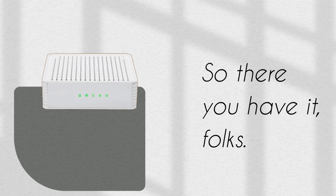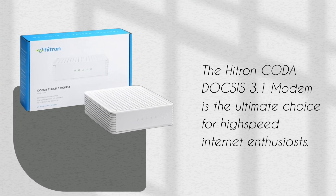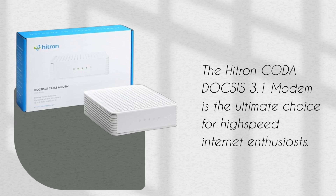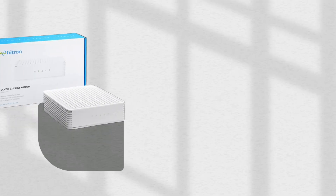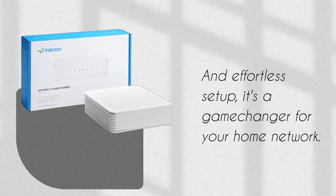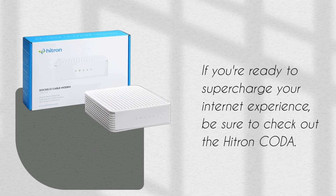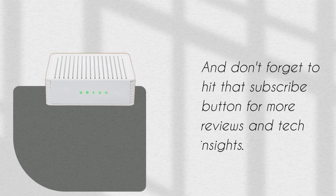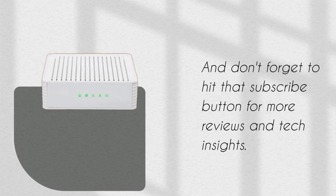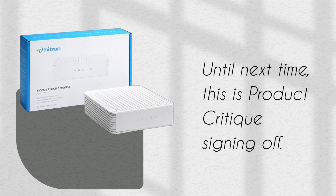The Hytron Koda DOCSIS 3.1 modem is the ultimate choice for high-speed internet enthusiasts. With unrivaled performance, seamless compatibility, and effortless setup, it's a game-changer for your home network. That wraps up today's review. If you're ready to supercharge your internet experience, be sure to check out the Hytron Koda. And don't forget to hit that subscribe button for more reviews and tech insights. Until next time, this is Product Critique signing off.